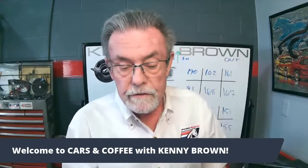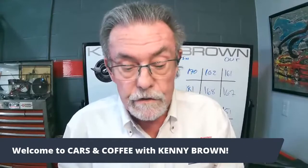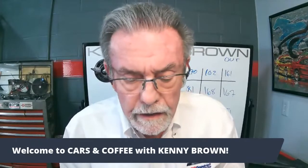Here's a question about the '03 Cobra. He's looking to purchase one and wants to know about doing our IRS system in phases due to budget. We've got phase one, two, three, and four. He wants to know: can he use the stock arms with the coilovers? Unfortunately not — I'll come back to that. And at what point in the build process does he need coilovers? I'll get to that. And what's the best time to add the modified carrier?